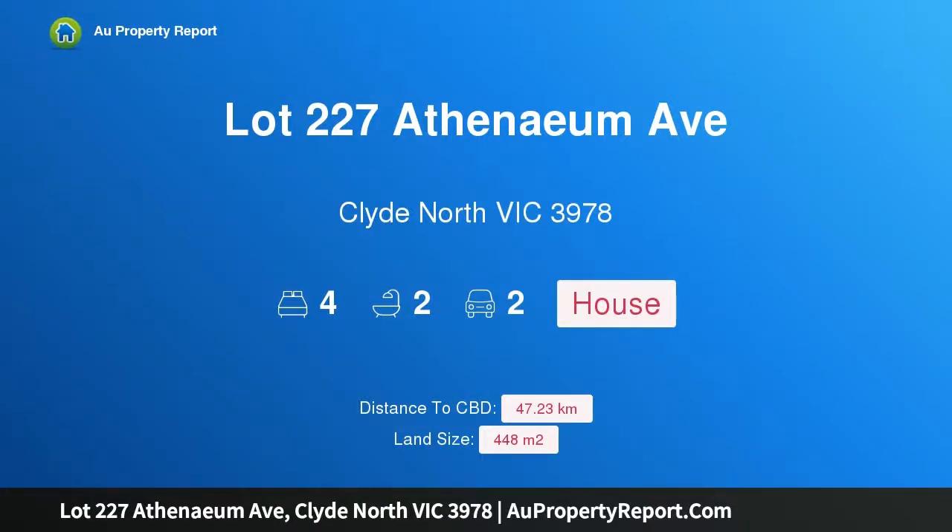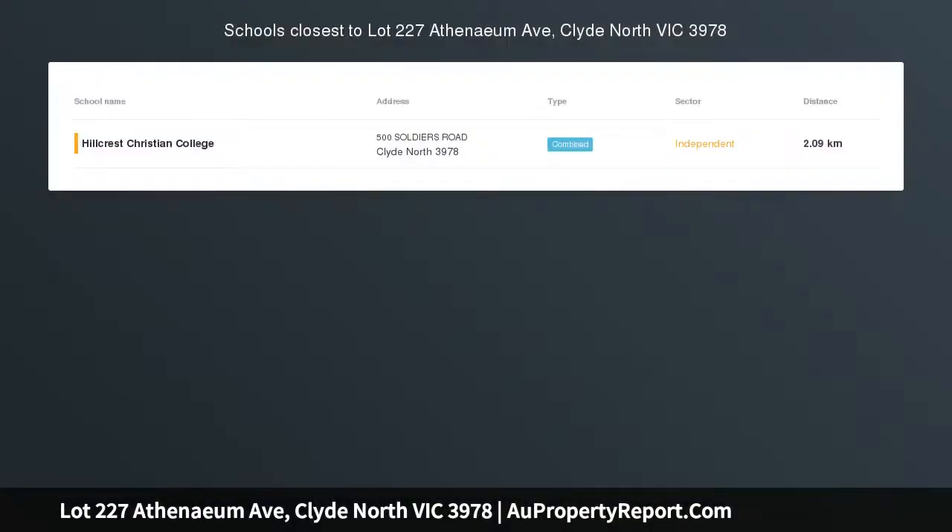Hi, I am glad to introduce Property Lot 227, 4 Atheneum Avenue, Clyde North Victoria 3978 — a 4 bedroom, 2 living, double garage home in Clyde North.